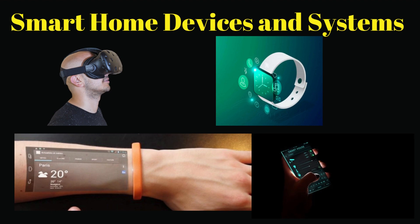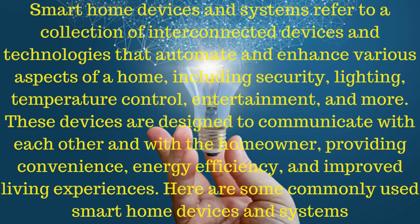Smart home devices and systems refer to a collection of interconnected devices and technologies that automate and enhance various aspects of a home, including security, lighting, temperature control, entertainment, and more. These devices are designed to communicate with each other and with the homeowner, providing convenience, energy efficiency, and improved living experiences.